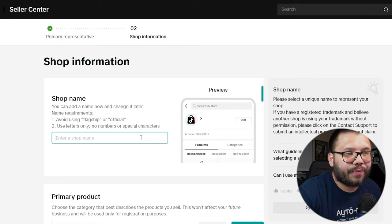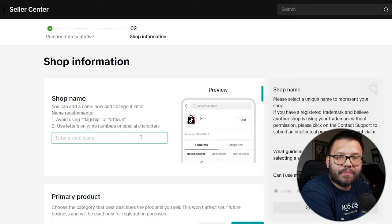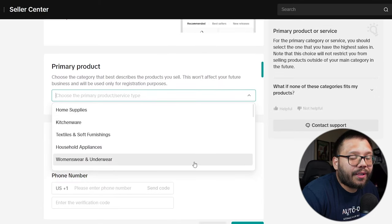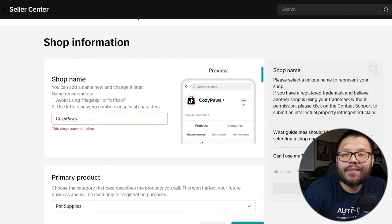Once you sign up using your ID or passport, it's going to ask for shop information — your shop name. I'm going to go with Cozy Paws. Now, I'm also creating a brand new TikTok account for this because I want to start from scratch, target a specific demographic — people with pets, primarily dogs. My primary product category is pet supplies. Cozy Paws was already taken, so let's go with Cozy Paws 24 for 2024. Then submit your information and confirm everything.